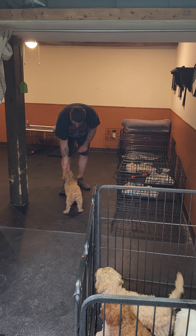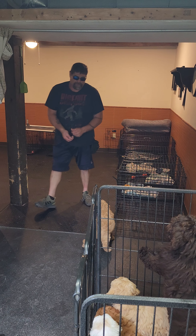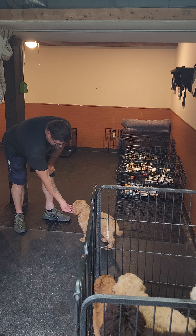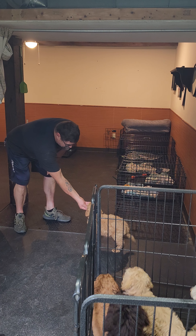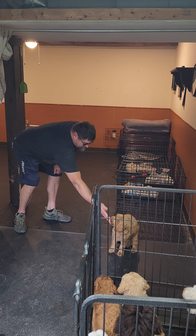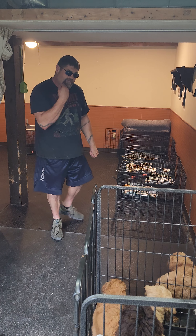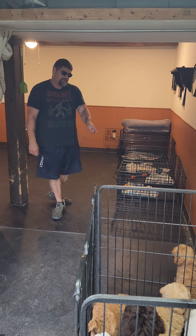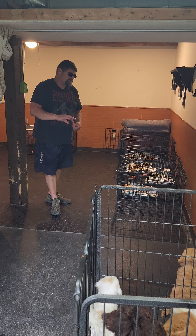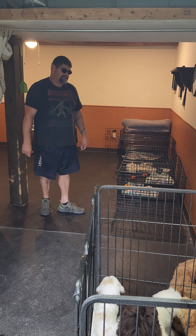Good boy. He's very new and unsure where the treat is in my hand. Sometimes they take a little convincing. He's still chewing a lot — 80% of the time pups will check out and not pay attention while they're chewing.